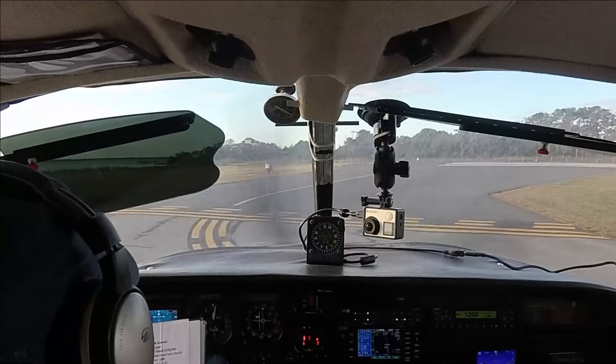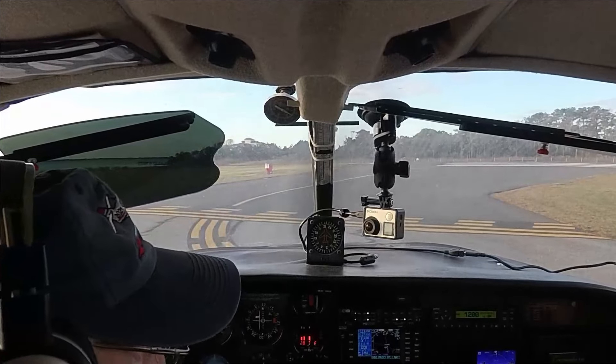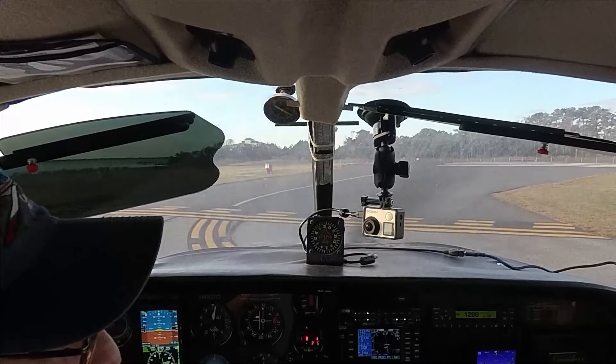I'm probably repeating myself. Alright, emergency brief — which I can do out loud because Mary's not in the plane. Any anomaly on the runway, we're going to pull the power, get on the brakes, and work our way off the runway.